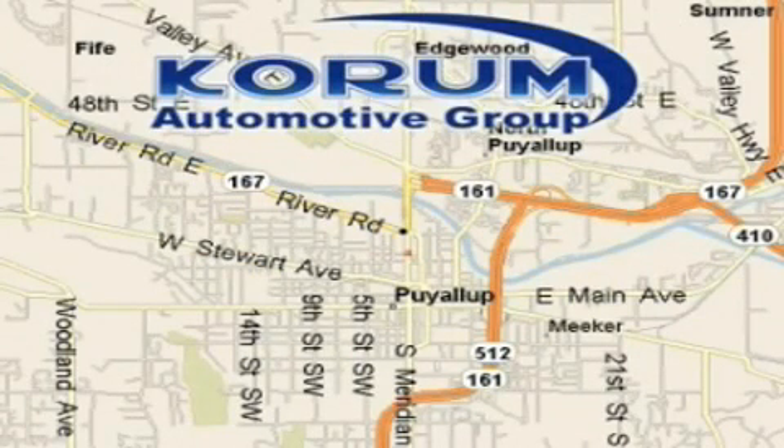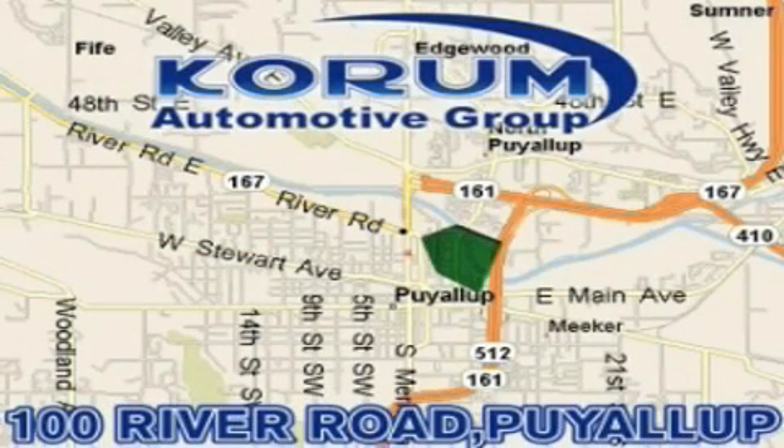Corom has been serving our customers since 1956, providing excellence in sales and service of new Fords, Mitsubishi and Hyundai products, along with a huge selection of pre-owned vehicles. Come visit Corom Corner, or email our internet staff at iteam at Corom dot com.